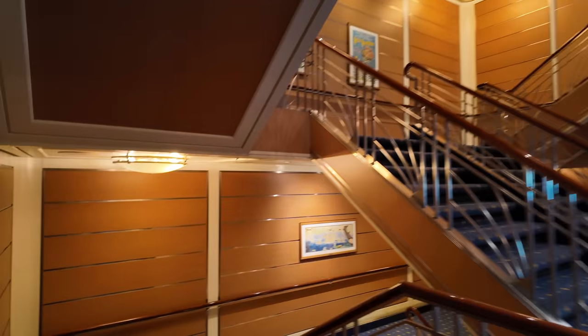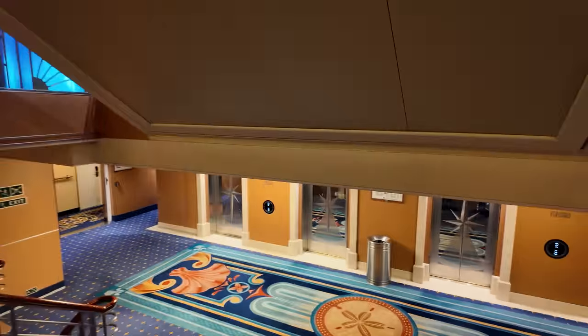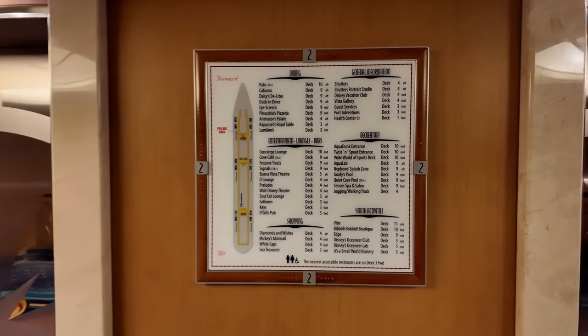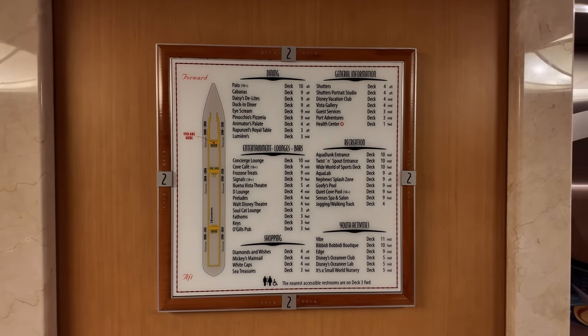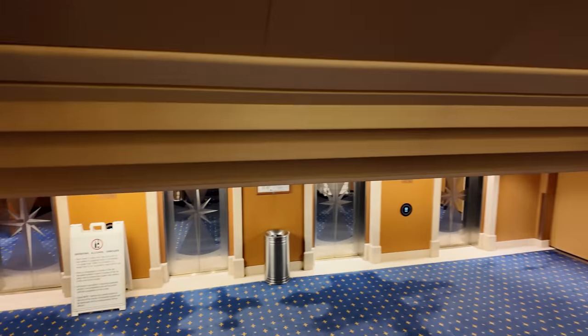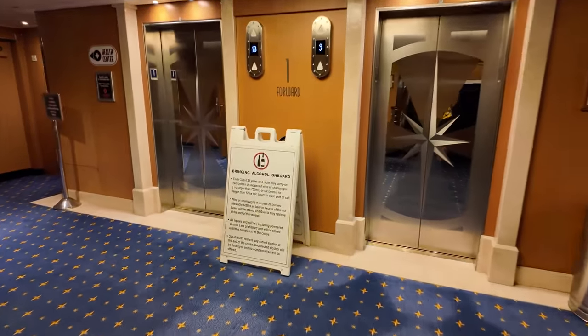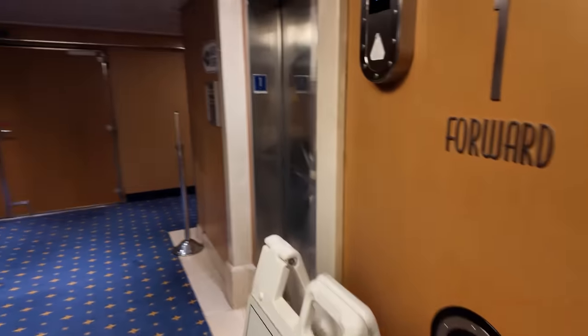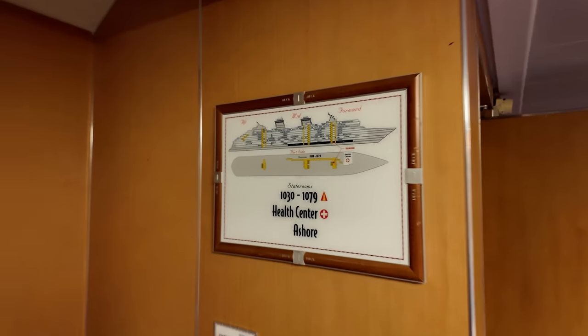We'll go down to the second deck. As we look at the map, the second deck is also just rooms like we saw before. On the second floor there's self-serve laundry — I think there's some on the seventh floor too. It's about three dollars a wash and you can buy soap as well. You can also bring alcohol on board Disney cruises — two bottles of wine or six beers. And this is where you'd find the health center, but I'm pretty healthy.